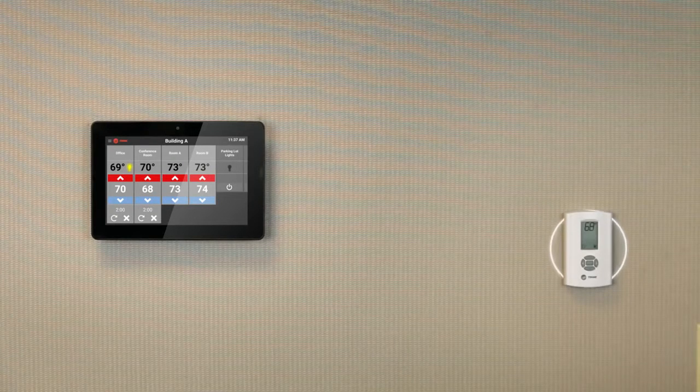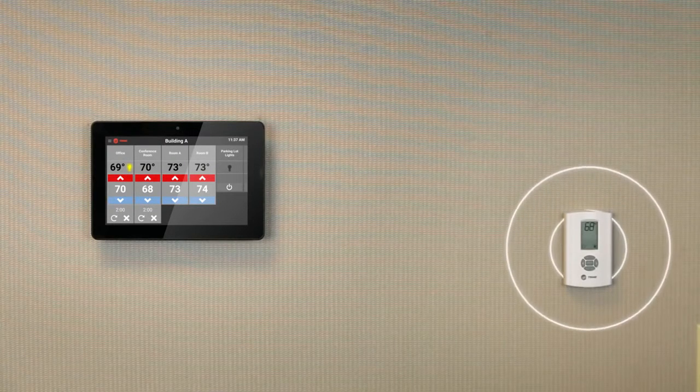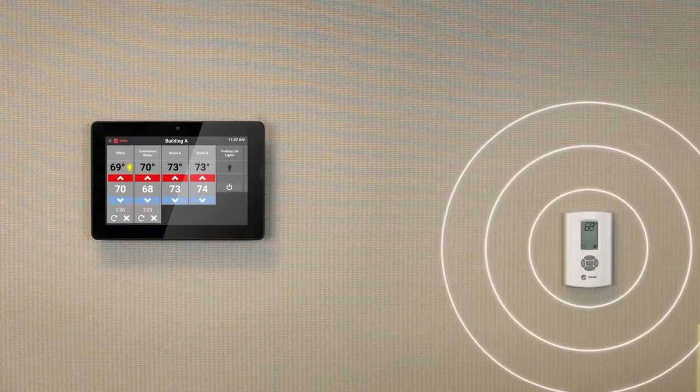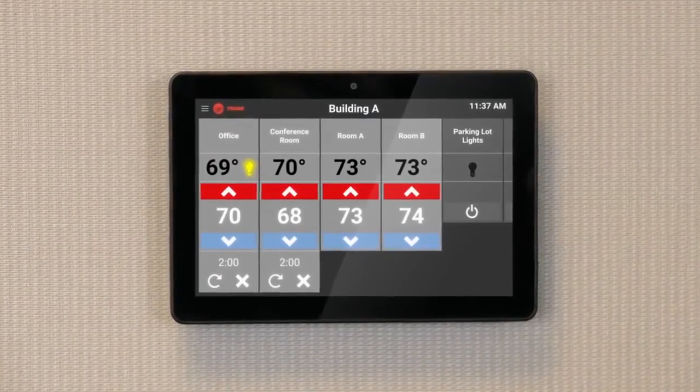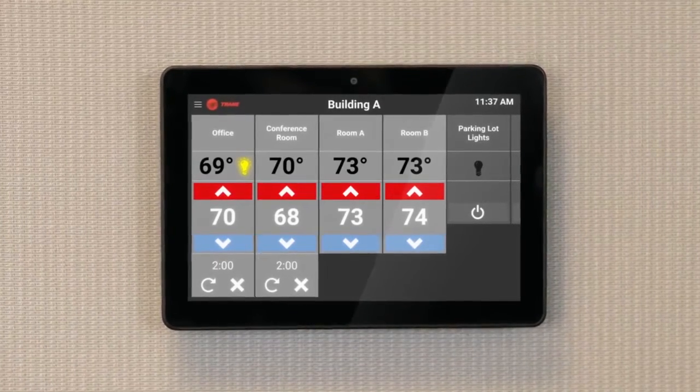And Concierge utilizes Airfi, Trane's wireless technology, that means quick installation and minimal disruption for people in the building. Trane Tracer Concierge — the affordable and easy choice for building automation.